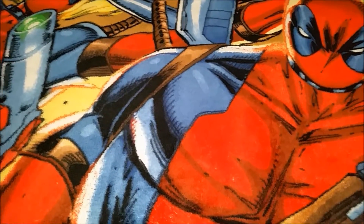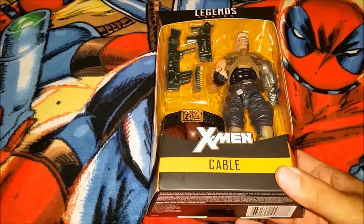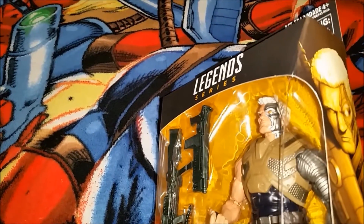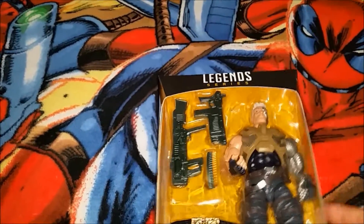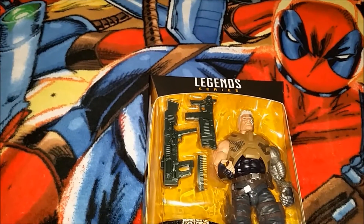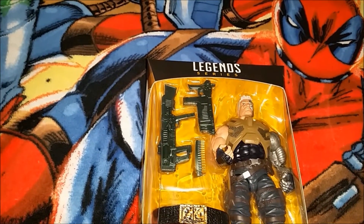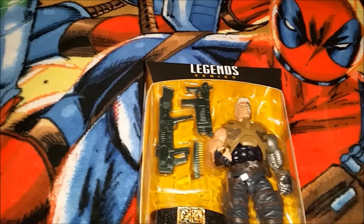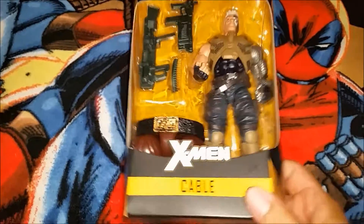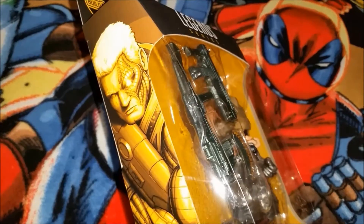Just got back from the store and picked up Marvel Legends X-Men Cable — pretty cool figure. The only three I was interested in from the wave were Wolverine, Cable, and Deadpool. The only places these figures have shown up in my area are Target and Walgreens. I visited like four Targets and five Walgreens today, and only one had Cable — none had Wolverine or Deadpool. What a way to spend your day off.